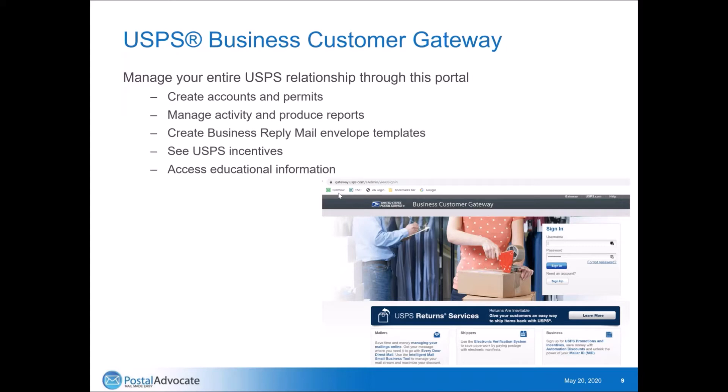The USPS Customer Gateway lets you manage your entire USPS relationship through one portal. It's so much easier than it used to be. You can create accounts and permits, manage your activity, produce reports, create business reply mail envelope templates. The post office offers incentives every quarter geared on increasing mail volumes or doing trans-promotional items. You get to see all those in one place, and they have a ton of educational information.